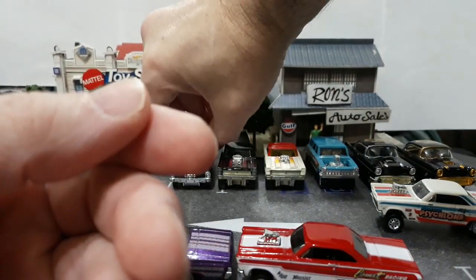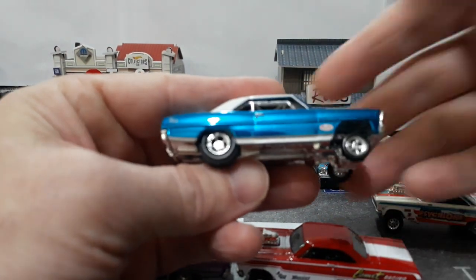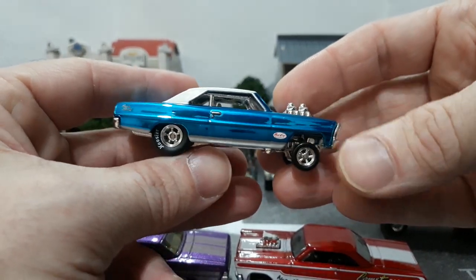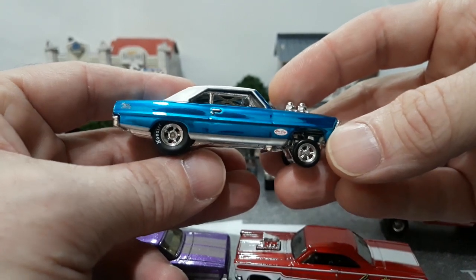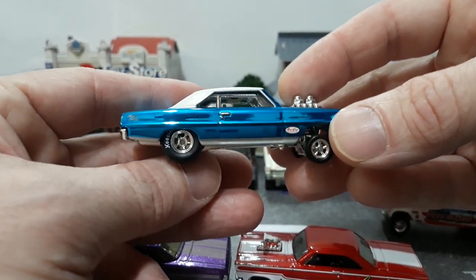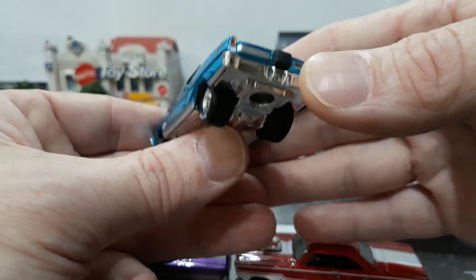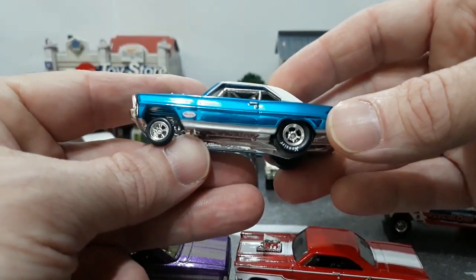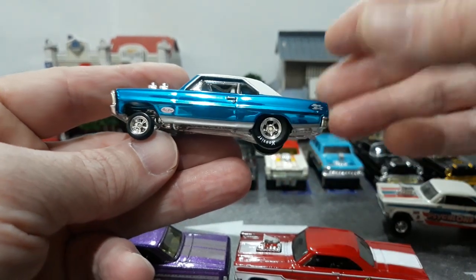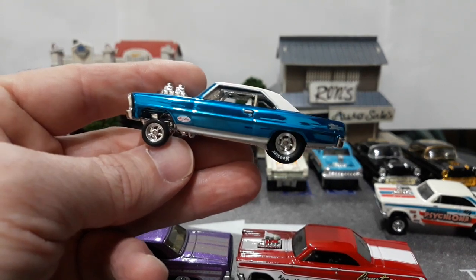My second favorite is the blue one — this would have been the second release of the Super Nova Gasser. It's done in a more conservative blue and white two-tone, like a stock Nova that they took — like an old lady garage find with 10,000 miles on it — and pulled it out of the garage and turned it into a gasser. There's actually a 55 or 56 Nomad that was done like that by Nicky Gassers. It was a Concourse restored Nomad that the guy bought and had transformed into a gasser. It looks much better.